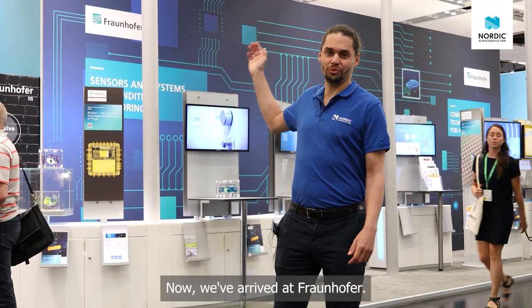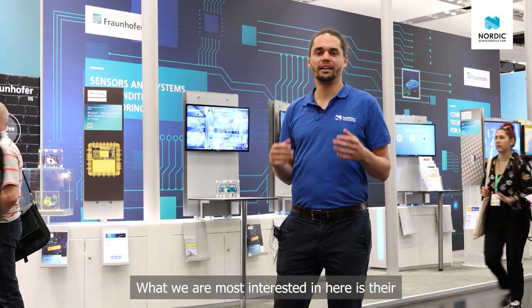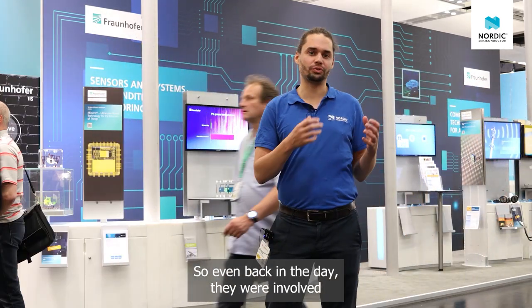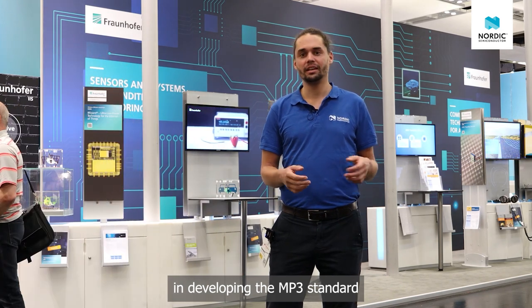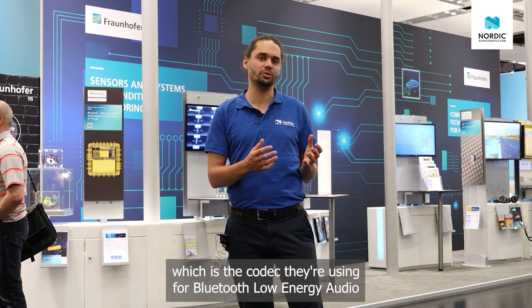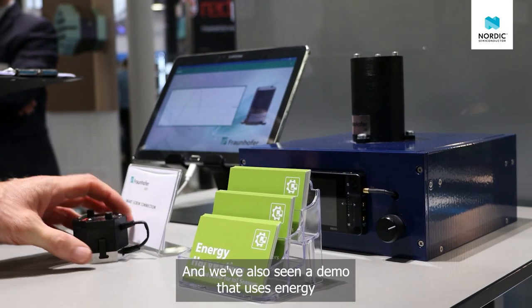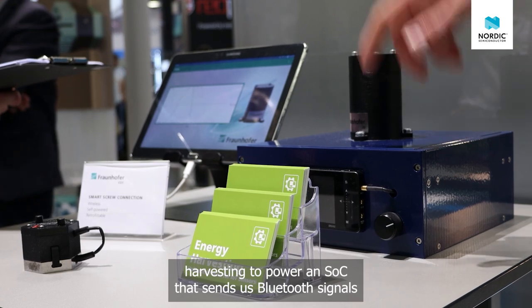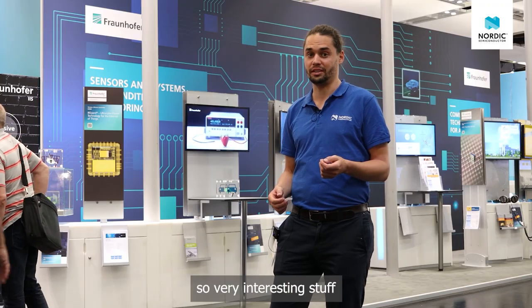Now we've arrived at Fraunhofer. What we are most interested in here is their encoding and decoding of audio codecs. Even back in the day they were involved in developing the MP3 standard, but what we're interested in now is the Low Complexity Communication Codec, which is the codec they're using for Bluetooth LE Audio. We've also seen a demo that uses energy harvesting to power an SoC that sends Bluetooth signals. Very interesting stuff.